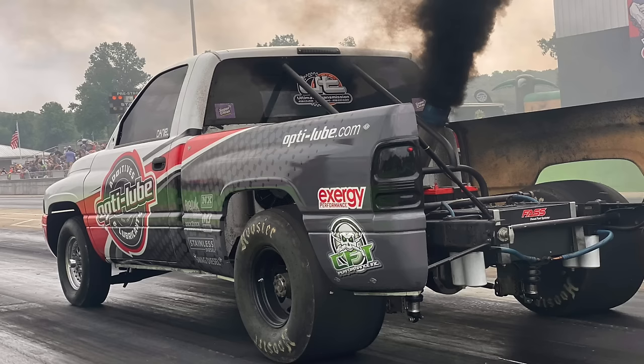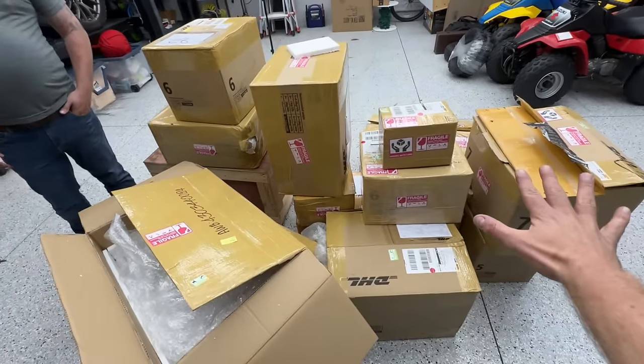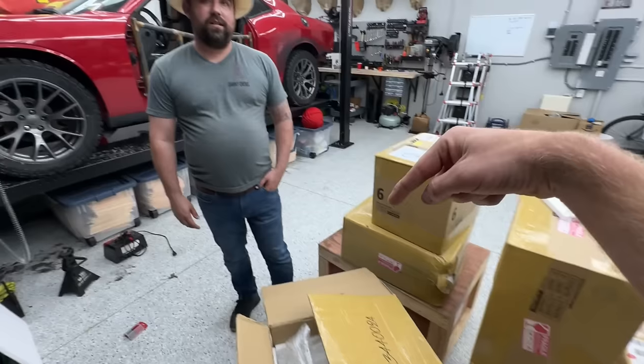Danny and I met on Race Week 2021 — he's got a big horsepower diesel truck. It's a Cummins, and he has an affiliation with Wagler Competition. He's got a YouTube channel and he's going to be assembling this whole thing on his channel, so I'll put a link in the description where you can find his channel. Tell us a little bit about yourself.